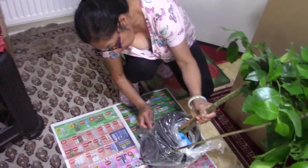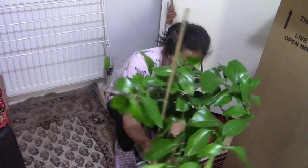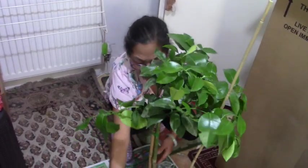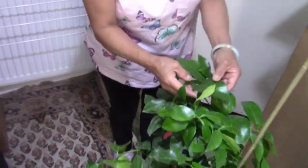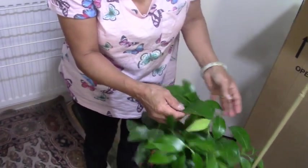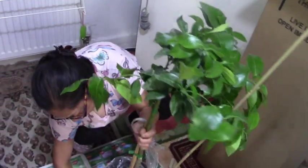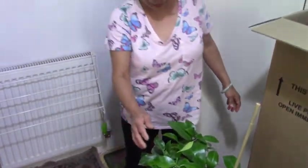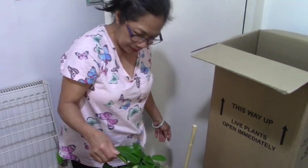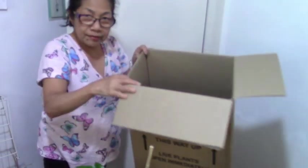Oh my gosh, this is grapefruit! Oh, oh my lord! You cannot see — it's very small writing on the label. Wow, this is already huge! Okay, this is already huge guys — oh my gosh, it's amazing. And there's another one here!